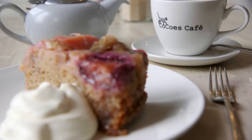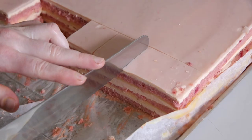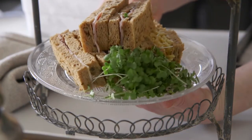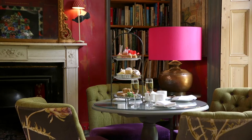We have an on-site cafe deli called Coco's. We also do afternoon tea service in the hotel. Afternoon tea is a big celebration and obviously we want it to be as important as the evening offering or the breakfast offerings.